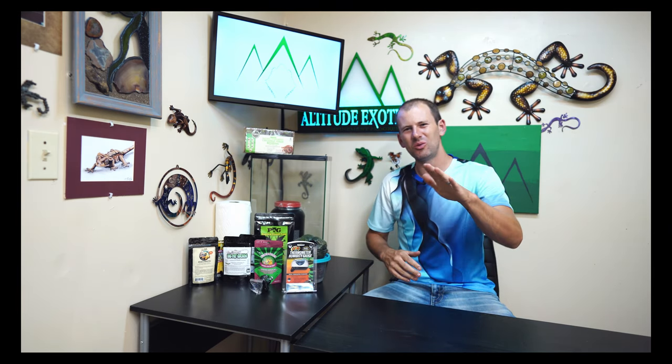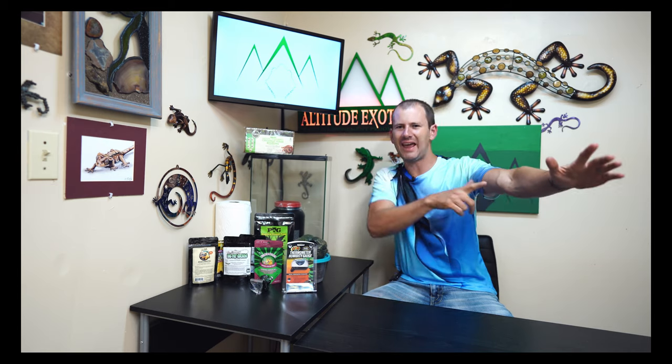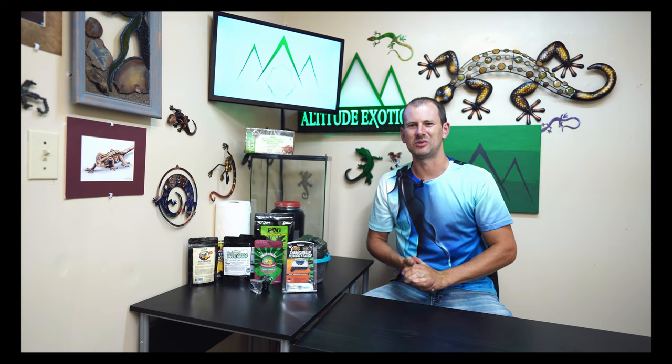That's our list for today — six things you're going to want to pick up before you get your first gecko. Thank you so much for watching. Don't forget to check out altitudeexotics.com and follow us on Facebook and Instagram. I appreciate it and I will see you all soon.